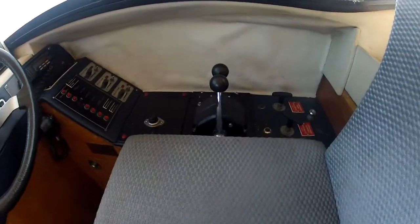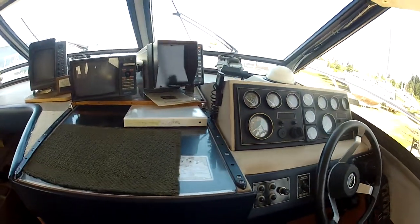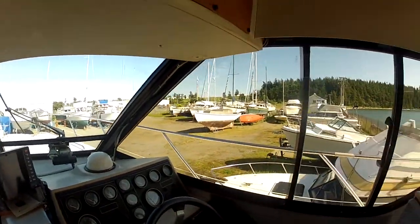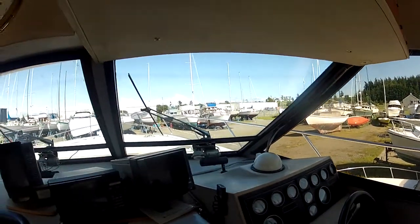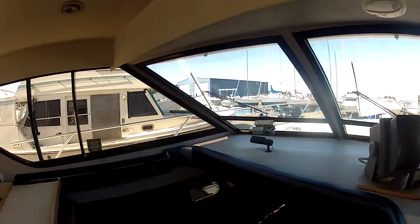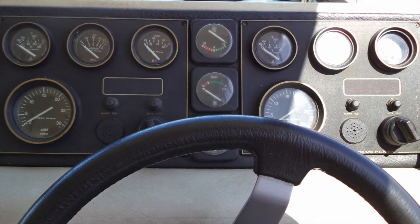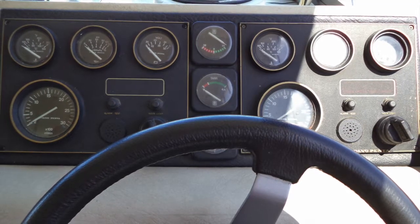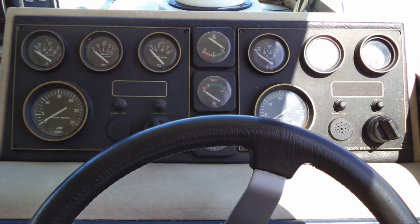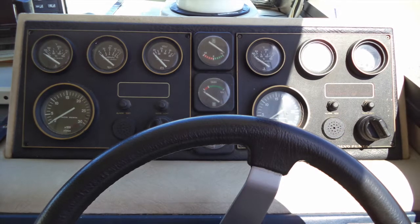Throttle controls and the trolling valve switch are located starboard of the wheel and dashboard, along with the area for the chart table. The visibility is really quite remarkable with these wrap-around windows — you have a fantastic line of sight in all directions from the helm. This boat is reported to be both efficient and fast, cruising at 10 knots and running up to 24-plus knots. It has trolling valves with the switch located next to the throttles. Powering it are two Volvo Penta 300-horsepower diesels, and all instrumentation and electronics are operational.